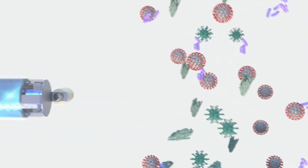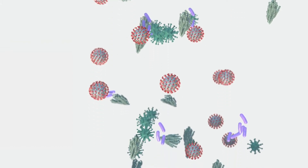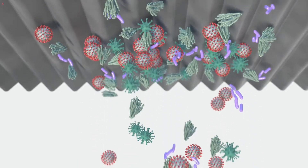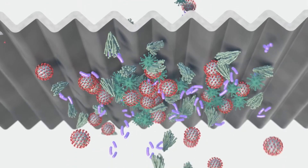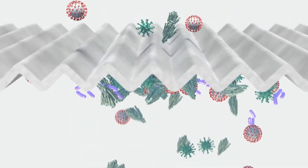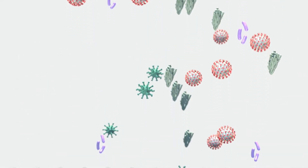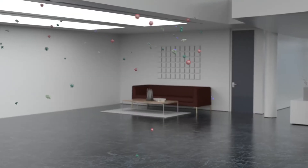In contrast, filters collect live pathogens allowing them to breed, creating in effect a new source of bio-burden. Also, some viruses and bacteria can potentially breach even the most efficient filter and can continuously release into the indoor environment.